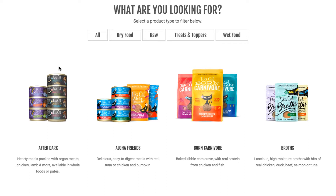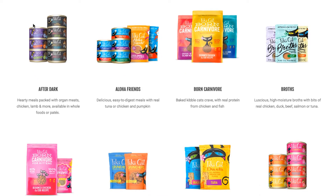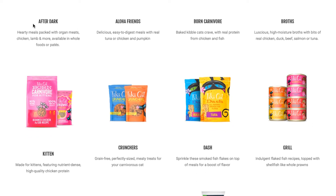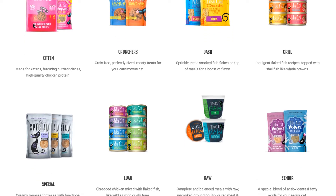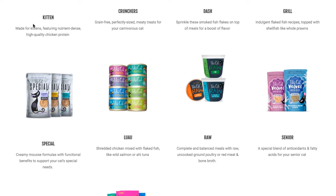Something I really like about Tiki Cat is just the wide variety of products that they have. As you can see, they have dry food, treats and toppers, wet food, and they even have raw food, which is really in right now. They also say that you can actually mix their foods together, which I thought was very interesting.